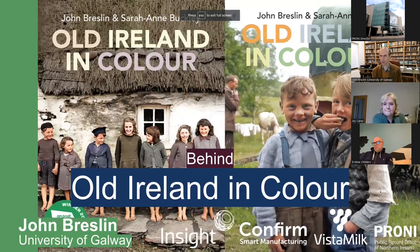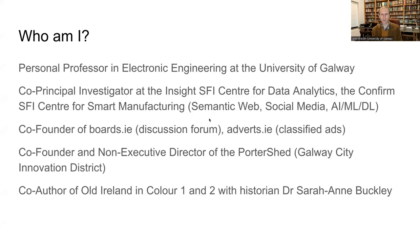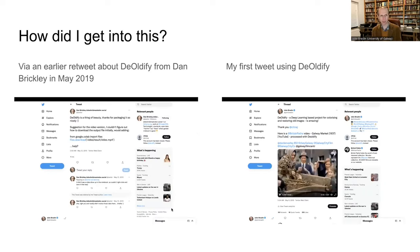I'm going to go straight into presentation mode. I'm an academic at the University of Galway. I do research in diverse areas. I was talking earlier to Joy and Grace about my work in the area of the semantic web, which is related to metadata — and photographs and archival items have a lot of metadata associated with them. I've also been involved in the startup space and in the Galway City Innovation District, a startup hub for tech startups in Galway City.